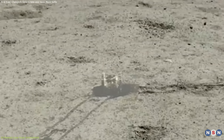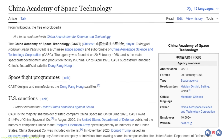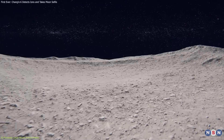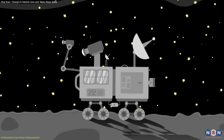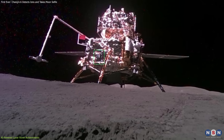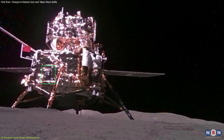Another remarkable achievement of the Chang'e 6 mission is the successful operation of an AI-powered mini-rover, which captured a historic selfie on the Moon's far side. The rover, developed by the China Academy of Space Technology (CAST), utilized advanced AI software to navigate the lunar surface and find the optimal angle for the photograph. By capturing a selfie that included the lander, the Chinese national flag, and the rover's tracks, the mission showcased the capabilities of AI in conducting complex tasks in space.